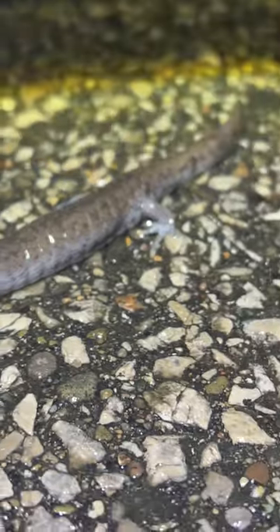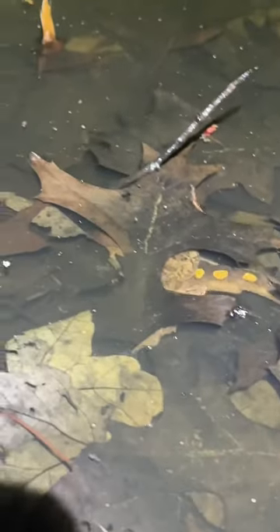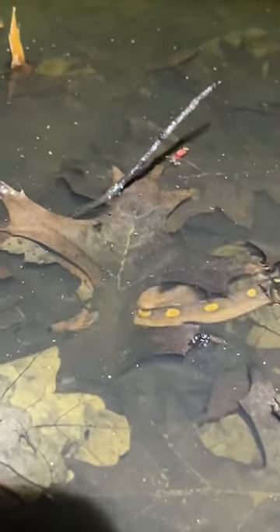Then this here is a streamside salamander, another pretty common one. Again, only early spring is when you see most of these guys — they're mole salamanders, so they live almost exclusively in their burrows. It's just this one time of year, about a week or two, when they'll be out and about. Here's a wood frog trying to mate with a salamander!